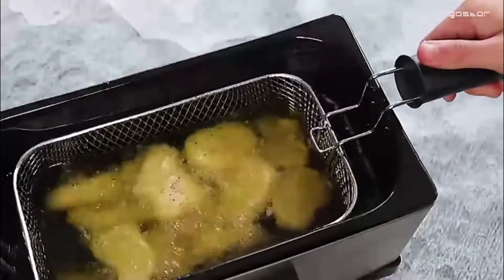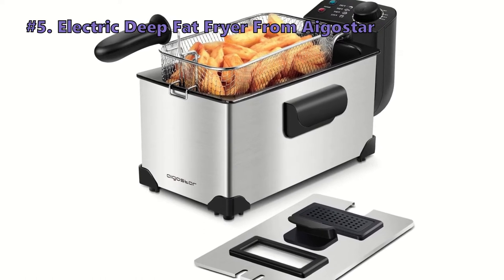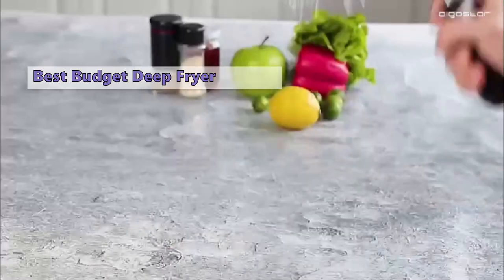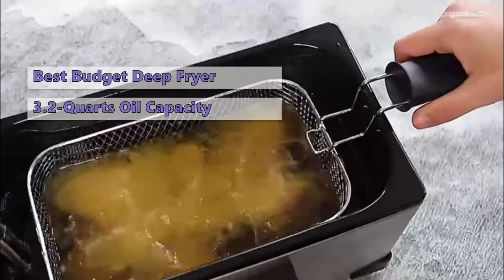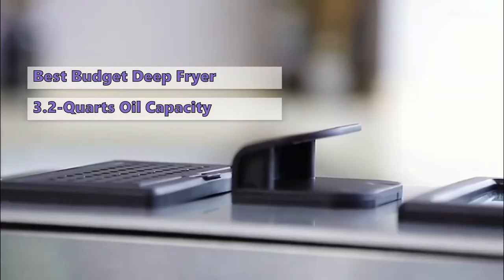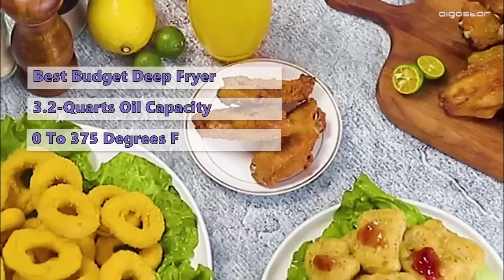We start the list with the Ego Star Electric Deep Fat Fryer. If you want crispy, juicy, and delicious fried food, an electric deep fryer is the best way to do home frying. The Ego Star 3-liter electric deep fryer has a large 3.2-quart oil capacity and a removable basket that makes it easy to clean. It has an adjustable temperature knob from 0 to 375 degrees Fahrenheit.